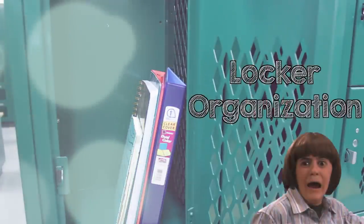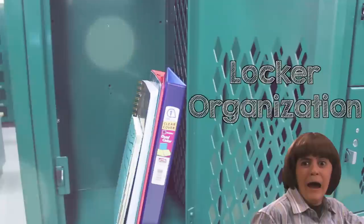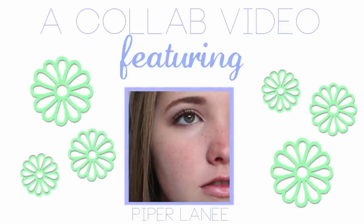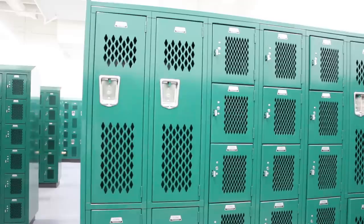Hey guys, what's up? So today's video is going to be a back-to-school locker organization video. This video is actually a collab with Kenzie, or Pipper Lane on YouTube, and after you guys watch this video, make sure to go check out her channel for some study tips.